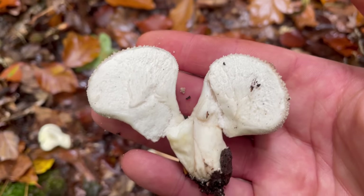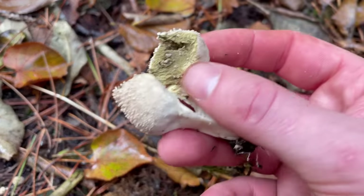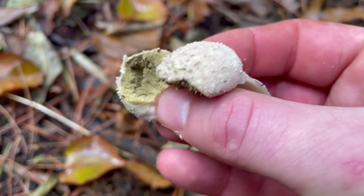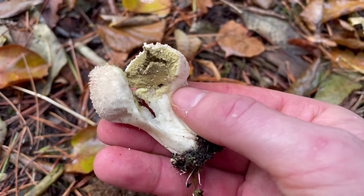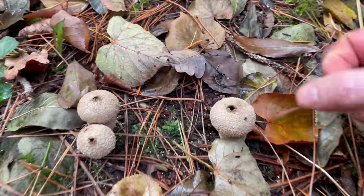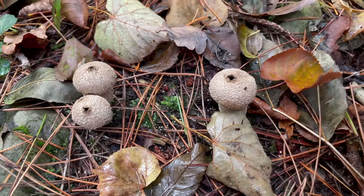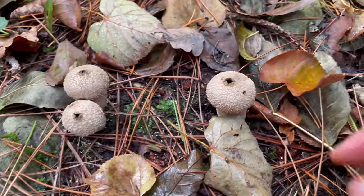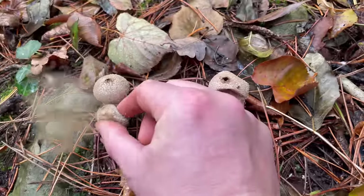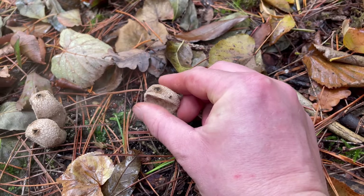Here's a patch of common puffballs that have gone over. You can see if you cut one in half the flesh has gone dark — this one's just about ready to spore and it definitely doesn't look edible. These ones have already spored. You can see the apex where the umbo went dark has opened up. They spread spores when rain hits or an animal brushes past, releasing a puff of spores. By the way, don't breathe these spores in — breathing too many can cause chest problems, but it does look pretty cool.